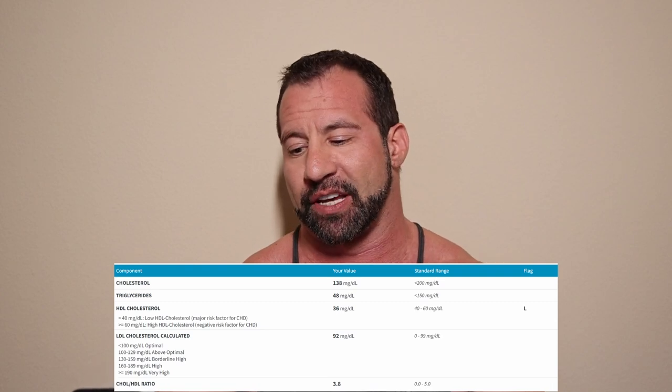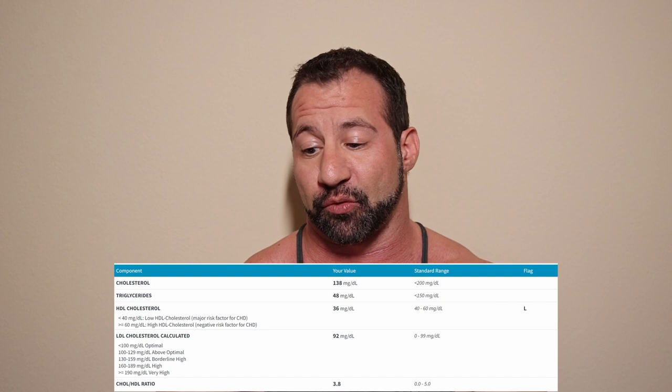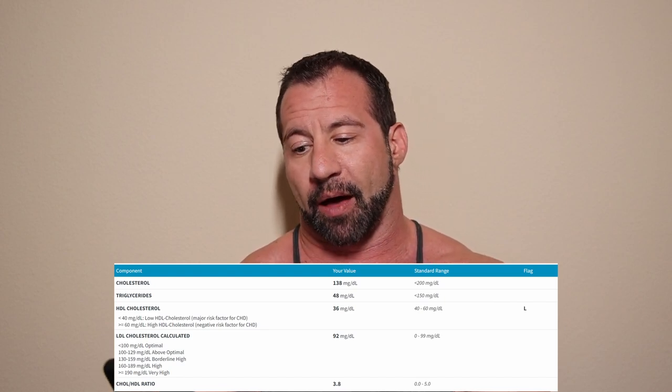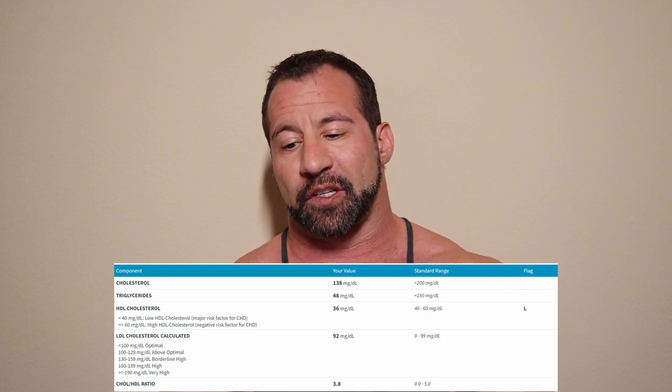Her total cholesterol is in range but she's going to have to pay attention to that HDL — we definitely want to see that higher. On blast for 12 weeks, not the end of the world; her health is perfectly fine with these numbers, but it's something to watch. LDL cholesterol is in range at 92, and the cholesterol-to-HDL ratio is 3.8. So despite the HDL being a little low — which we'd expect — everything else on the lipid panel is good.